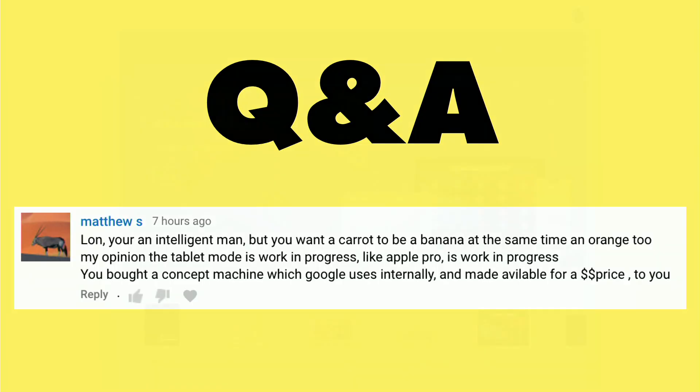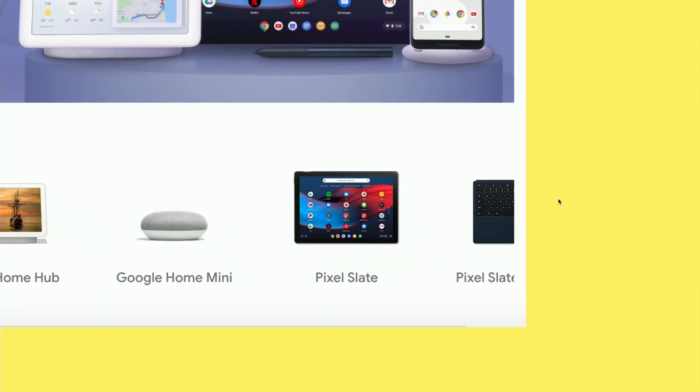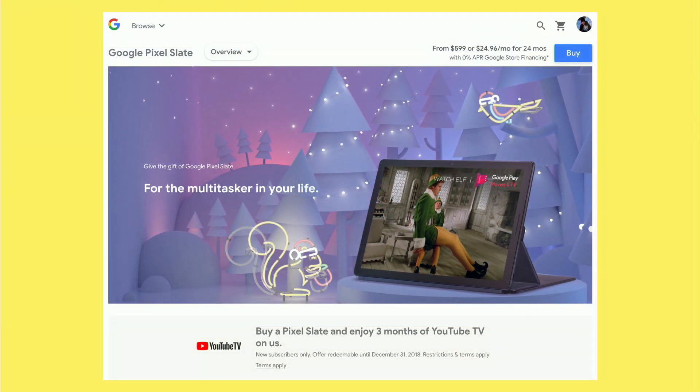But this product is being marketed to consumers. When you log into the Google Store, front and center is the Pixel Slate and its pen, right next to the Google Home and the Google Pixel Phone — two products that I think are much more mature. You can even find it with the rest of the lineup. They're also recommending people buy it for the multitaskers in their life. So this is not an afterthought or an experimental product — it's something being actively marketed to consumers who are no doubt in the market for something like an iPad or a Surface device.